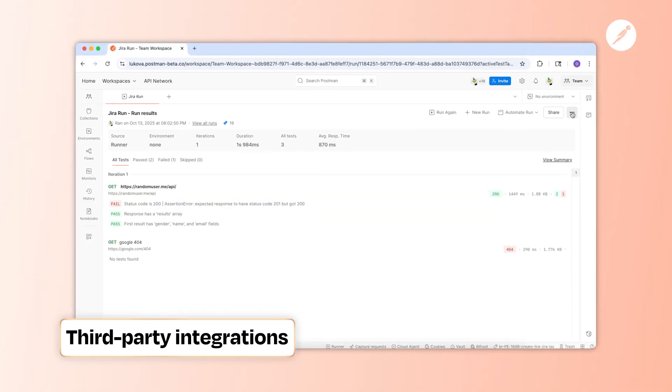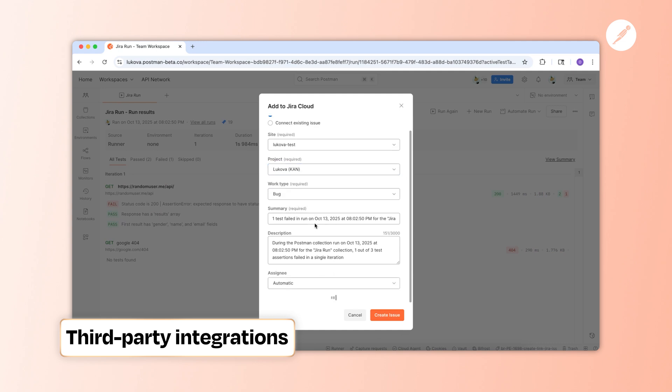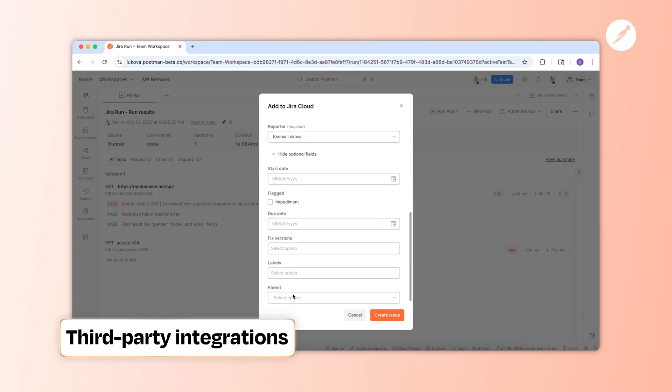First on the list: collaboration. Your feedback was loud and clear — fewer tabs, more flow. We focused on keeping your entire API workflow in one place, so teams have the context they need to stay aligned. Stay in your natural workflow by plugging your everyday tools straight into Postman: create JIRA tickets directly from a request, get API change notifications in Slack or Teams, and sync specs and PRs with GitHub without switching tabs.